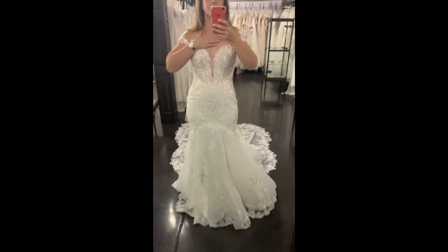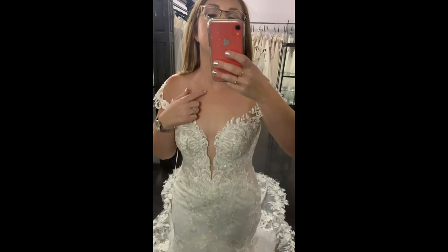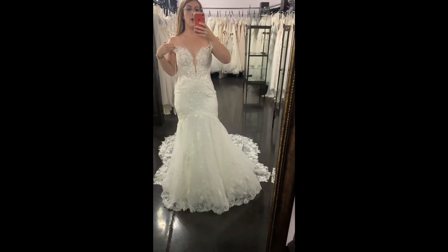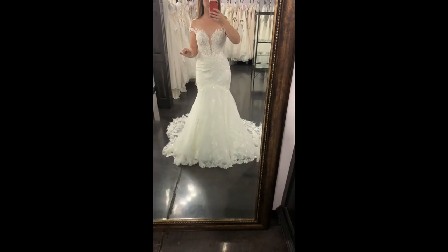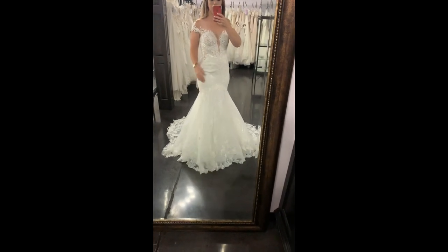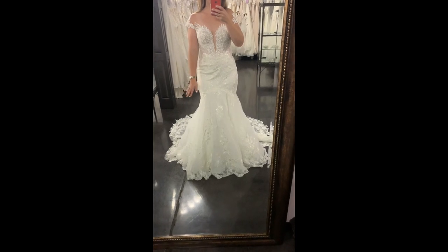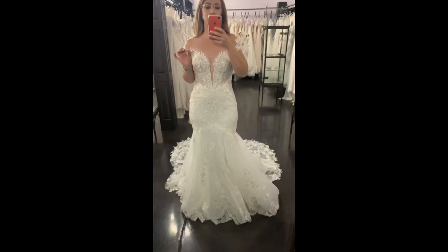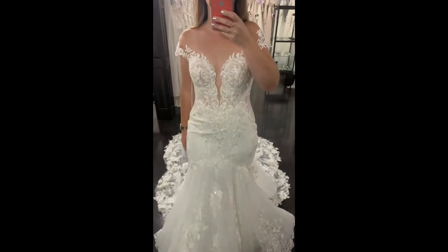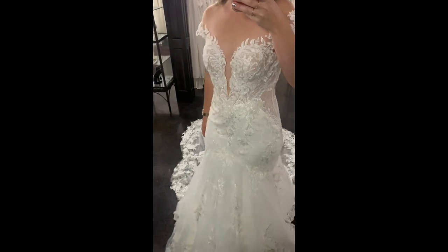It also comes in ivory stone or all white, girls. First of all, this is all illusion — it goes all the way up to here. When you do your pictures and step back, it's completely see-through off the shoulder, giving that illusion. Nice low V, unlined bodice with cutouts, beautiful floral lace at the bottom, scalloped double horsehair trim, and over 12,000 hand-placed beads to give the shimmer. This one, girls — I just can't.